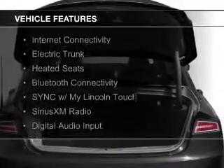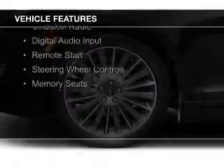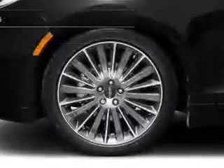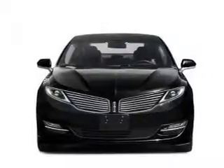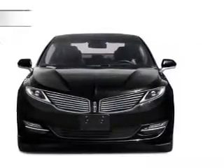The features include Internet connectivity, electric trunk, heated seats, Bluetooth connectivity, sync with MyLincoln Touch, Sirius XM satellite radio, digital audio input, remote start, steering wheel controls, and memory seats.